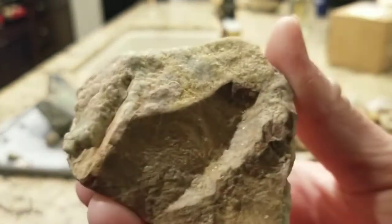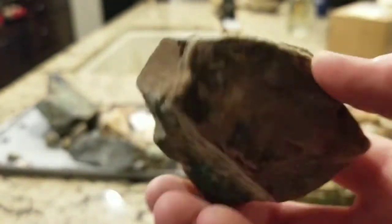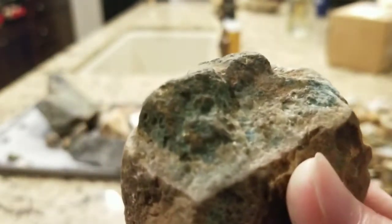Here's another big piece of fluorite with some calcite in it. And here is another piece of fluorite and calcite, but as you can see on the top of it, it appears to have some copper ore.